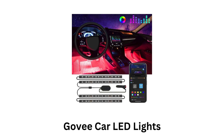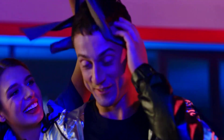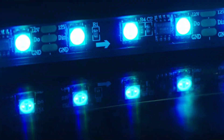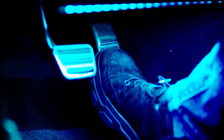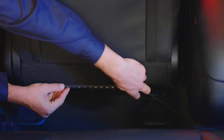6. Govee Car LED Lights. These offer a wide range of colors, allowing you to choose from millions of RGB colors to customize your car's interior lighting to match your mood or style. The lights are controlled via the Govee Home app, which is available on both iOS and Android. Their built-in microphone allows the lights to sync with your car's audio, changing colors and effects in time with the music. Their two-line design makes installation easier and more flexible.